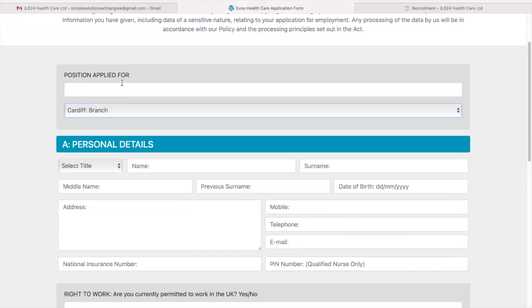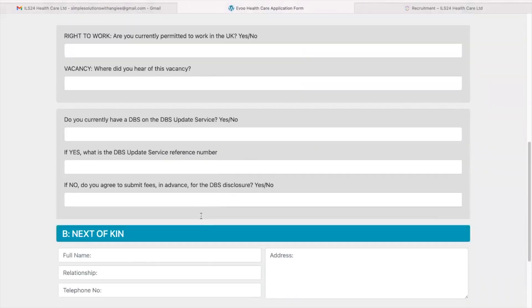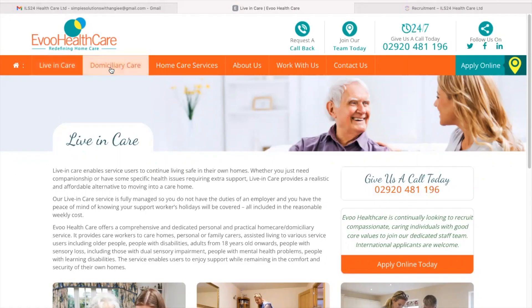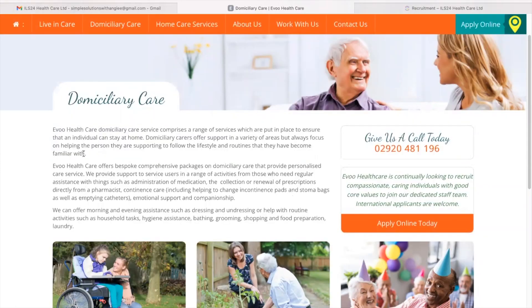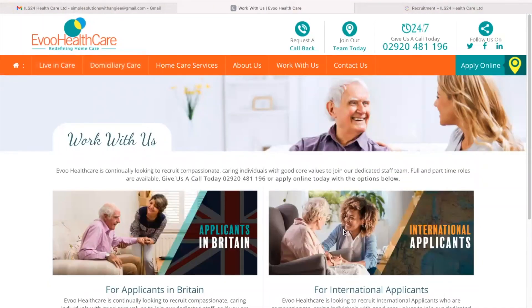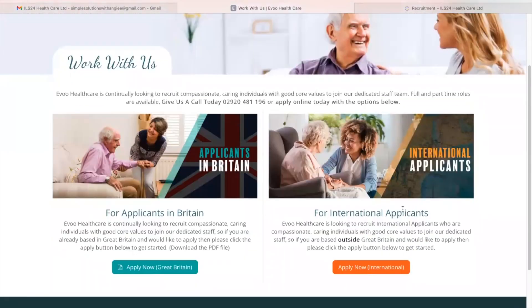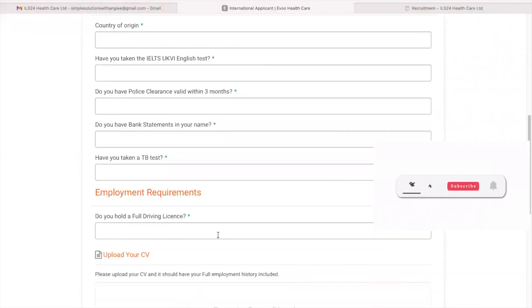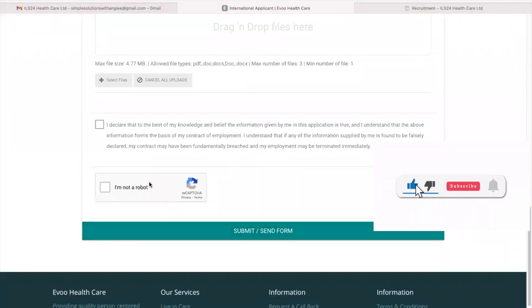Here you are going to type the position that you're applying for, select the branch, and complete the form accordingly. And if you're interested in this type of care, click here — basically it's the same process. You click apply online today, which directs you to the main application form for international applicants. Complete the form, upload your CV, say your prayers, and submit the application form.